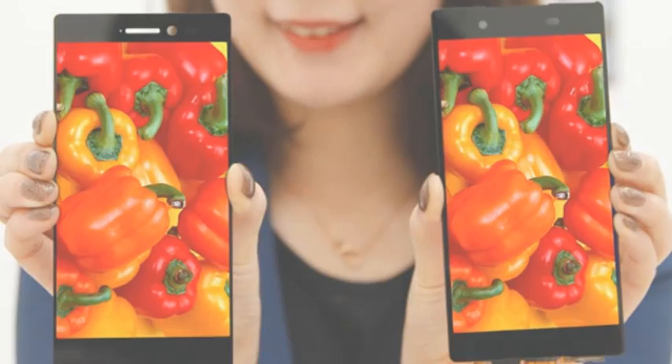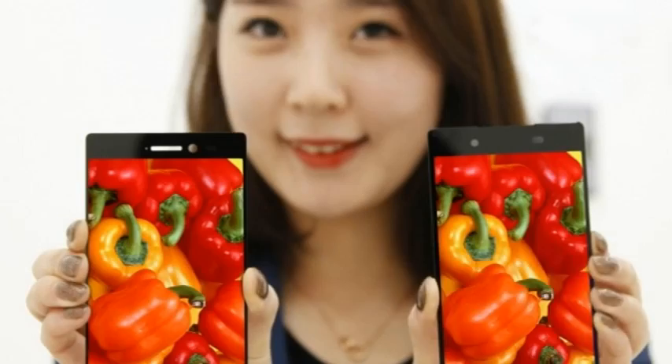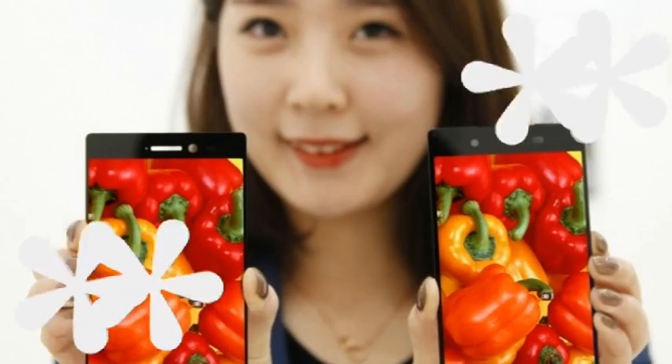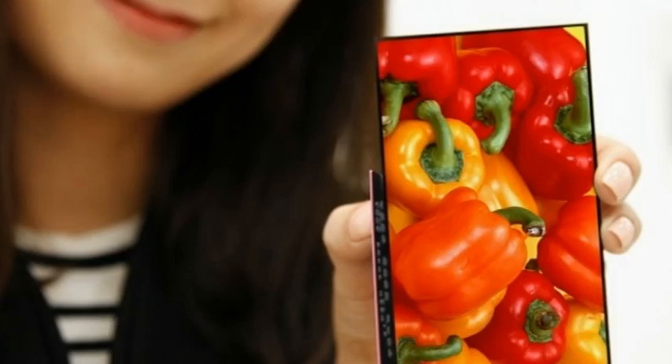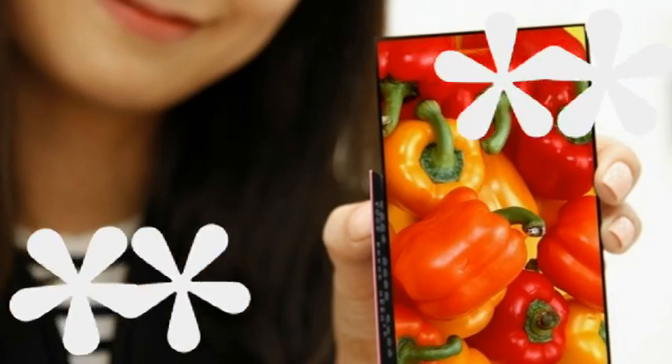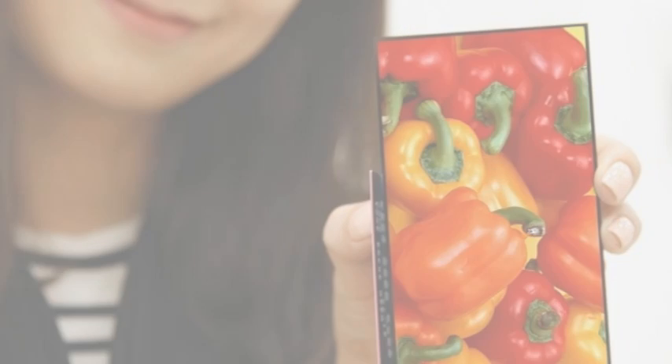Now, the South Korean company has further upped the ante and developed a 5.3-inch full HD LCD panel for smartphones sporting what it claims is the world's narrowest bezel at 0.7mm. LG reveals that it will start mass production of the display next month, and will be supplying it first to China, as the company believes China has more demand for large-screen smartphones.